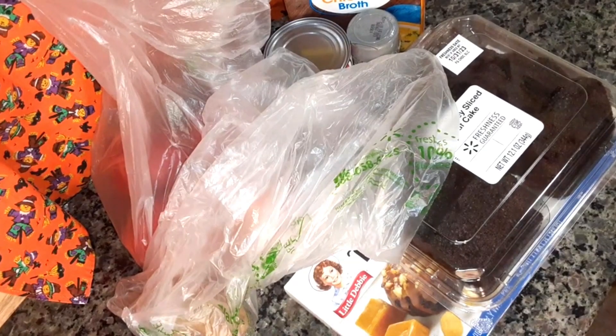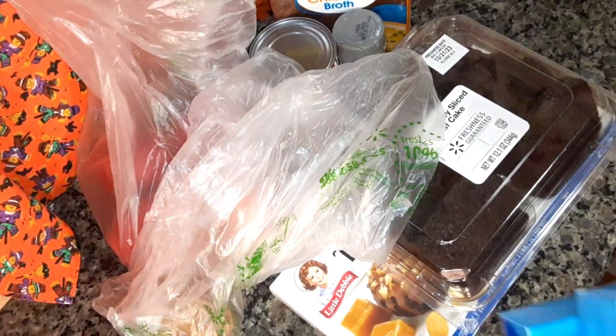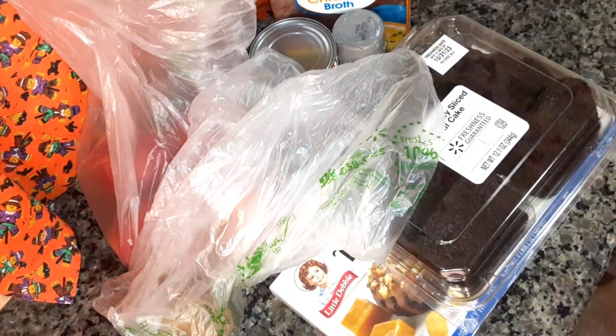I got a small Walmart haul. I bought a twin pack of cream cheese — they're 8 ounces each.